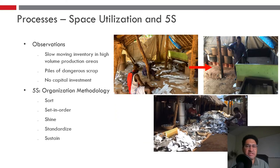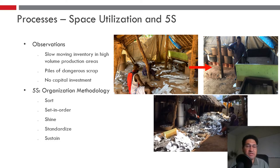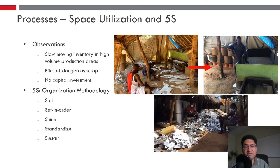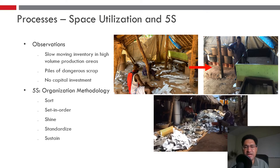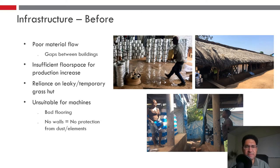Now jumping to space utilization and 5S. Observations included lots of slow-moving inventory in high-volume production areas and piles of dangerous scrap everywhere — improvements that can be made with limited to no capital investment. 5S is an organization methodology and a modern manufacturing principle that we can easily implement.